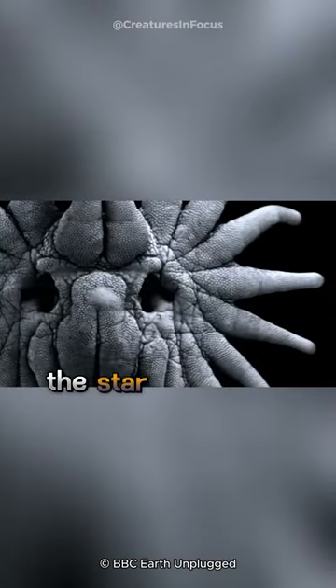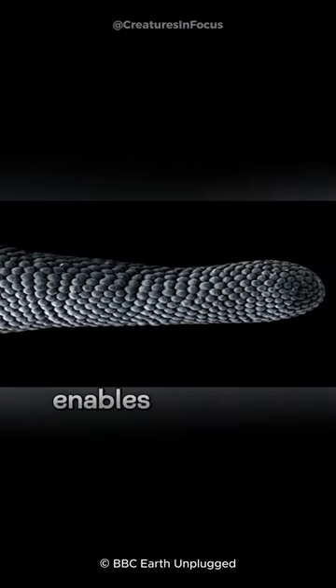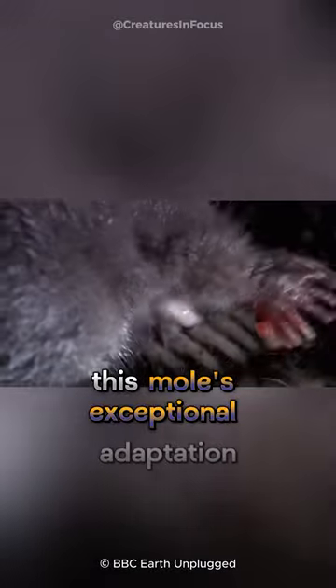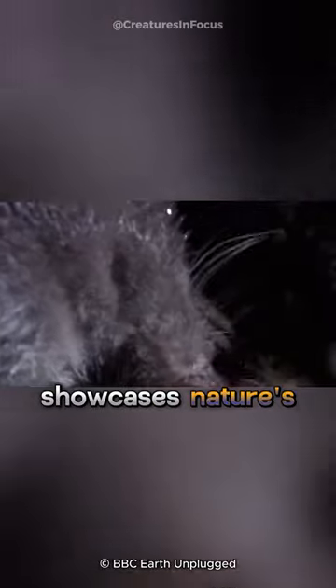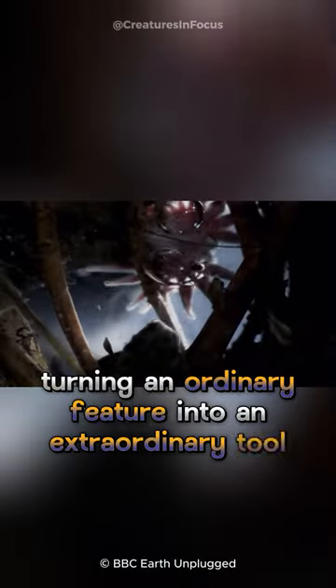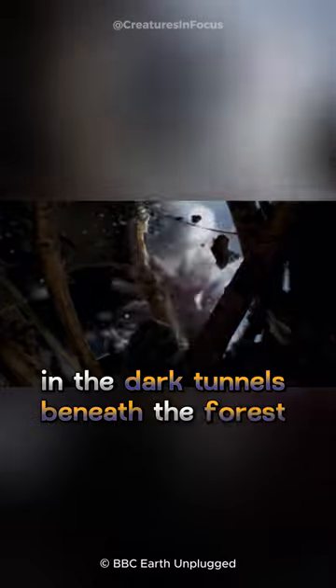The star, equipped with thousands of sensory receptors, enables lightning-fast responses. This mole's exceptional adaptation showcases nature's creativity, turning an ordinary feature into an extraordinary tool for survival in the dark tunnels beneath the forest floor.